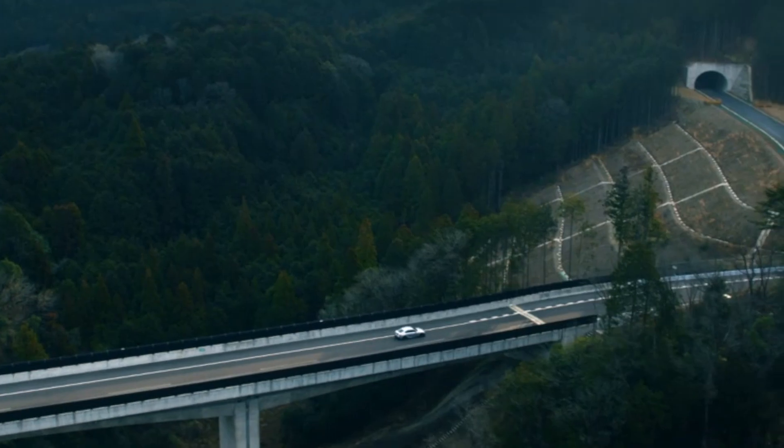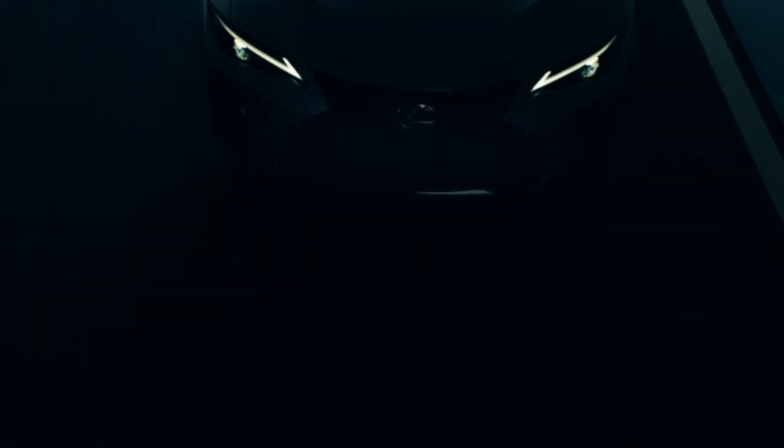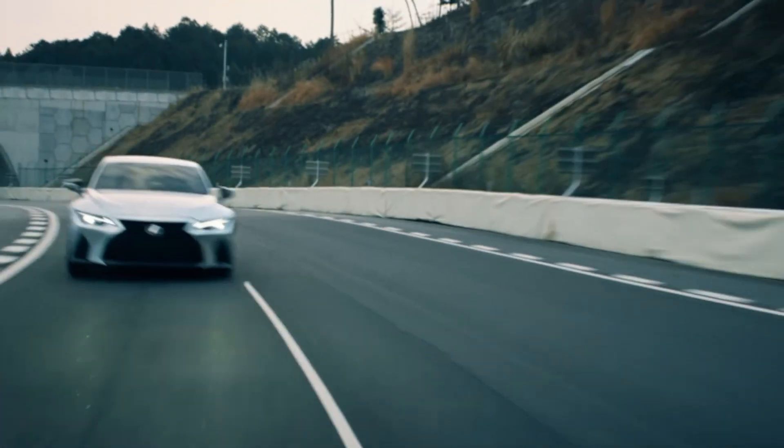The IS comes available with three different drivetrains, with power ranging from 240 horsepower up to 311 horsepower. We're expecting the new IS in showrooms this fall. Visit Jermaine Lexus Dublin or LexusOfBeason.com to learn more.